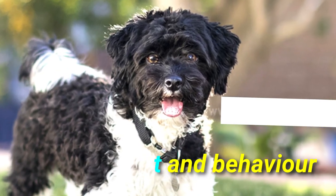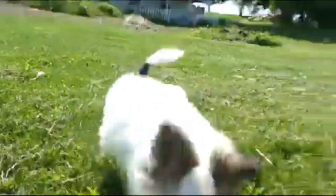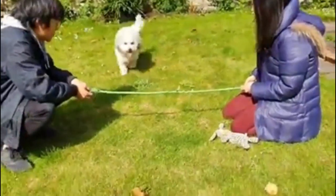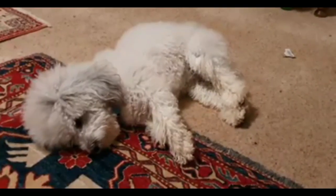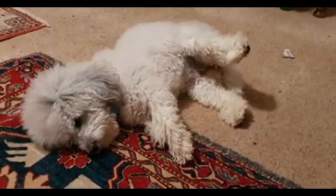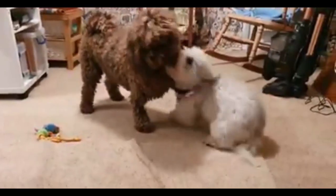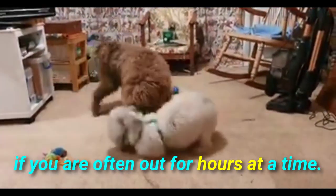Temperament and behavior difference. The Havapoo dogs have an excellent temperament — loving and friendly. These dogs just want to be around people and to show them affection, suited to everyone. The Havapoo will just want to spend their days by your side. Unfortunately, because they love people so much they don't like to be left alone. Leaving them alone can result in separation anxiety, so this is something to think about if you are often out for hours at a time.